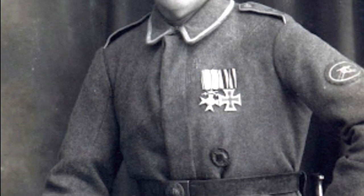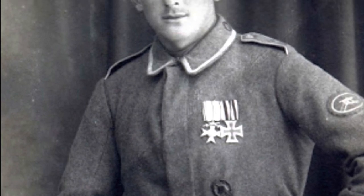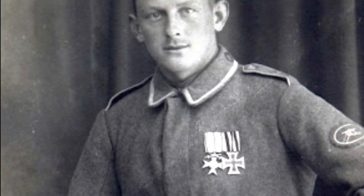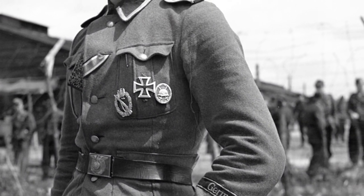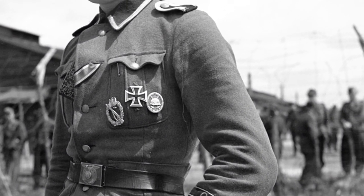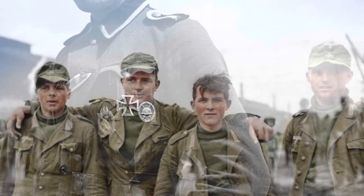The Wound Badge had been used by Germany in both world wars, the inter-war period, and also to a small amount by the Bundeswehr. Although they had been awarded during different conflicts and had slight modifications — like the WW2 version having a swastika — all Wound Badges followed the same class system.